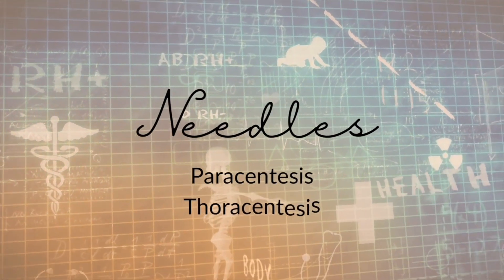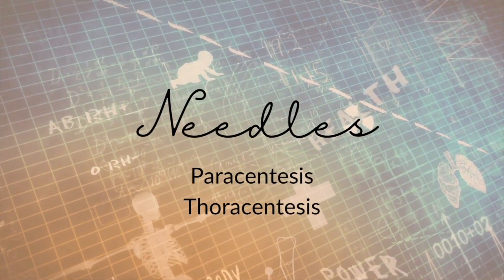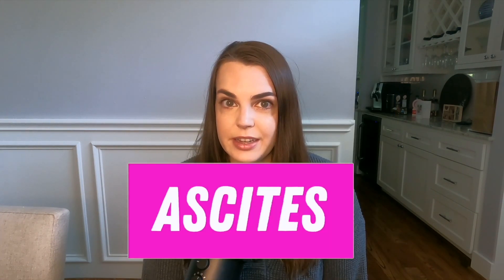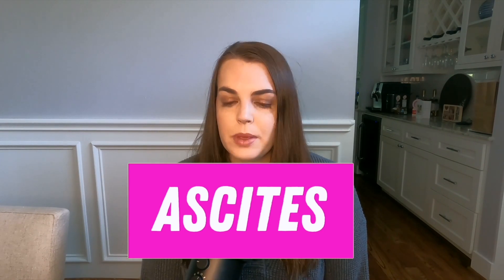First we're going to talk about the needles. There are two procedures where we put a needle into a body cavity and take out the fluid inside. The first is called a paracentesis — this is done by putting a needle into the abdominal wall and taking out the fluid within the abdominal cavity. This fluid is called ascites, and it is an abnormal finding. People who have ascites may have liver disease or certain types of cancer, particularly ovarian cancer.